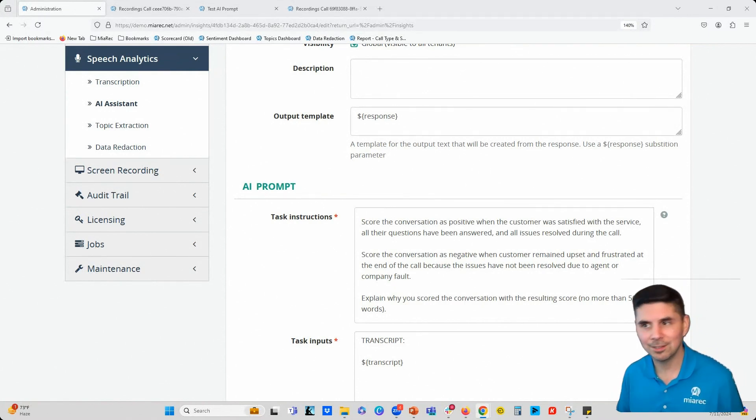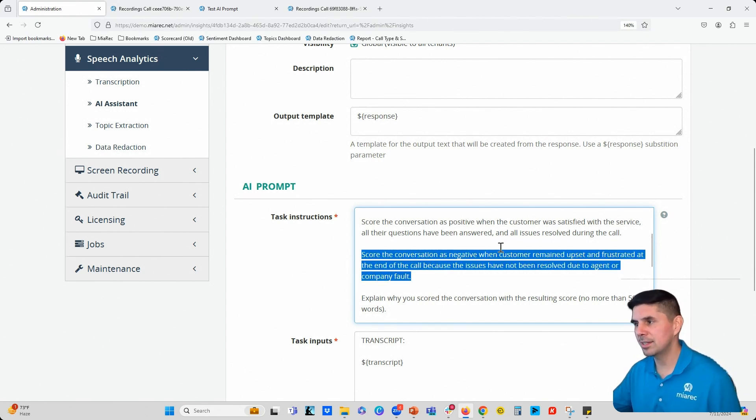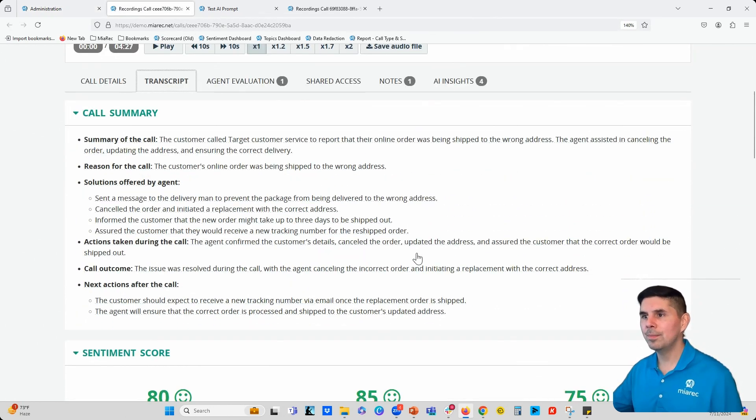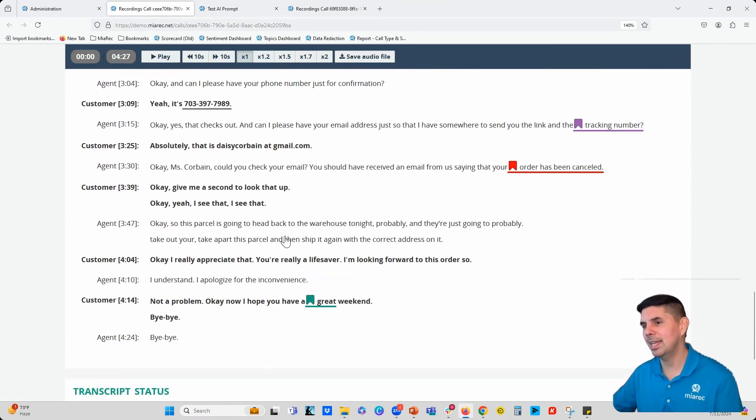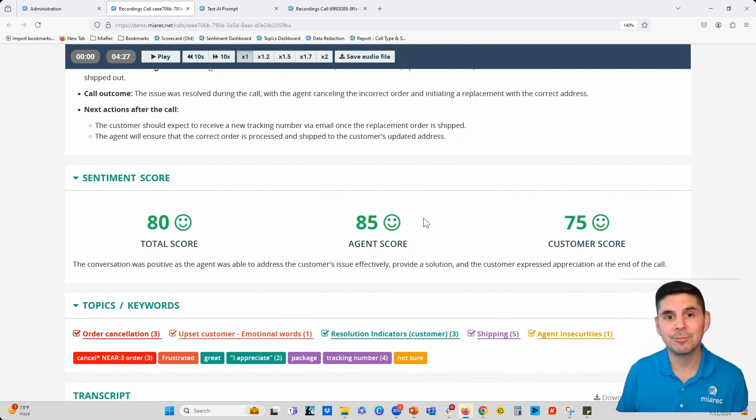In this video, I'm going to show you how you can customize sentiment analysis so you're using it to look at end results for your contact center's calls. We'll look at a customer service example first. We're telling the sentiment analysis to score the call positive if the customer was satisfied with the end result of the call, and vice versa score it negative if the customer remained upset or frustrated at the end. This call is a perfect example — the customer called into Target because they were upset their order was being delivered to the wrong address. Most of the call was negative, but at the end the agent was able to help the customer: 'I really appreciate that, you're a lifesaver.' Looking at the sentiment scoring, the sentiment analysis picked up on that — it scored the call positive because at the end of the call the agent was able to help the customer. In previous versions of sentiment analysis, this call probably would have been scored negative.